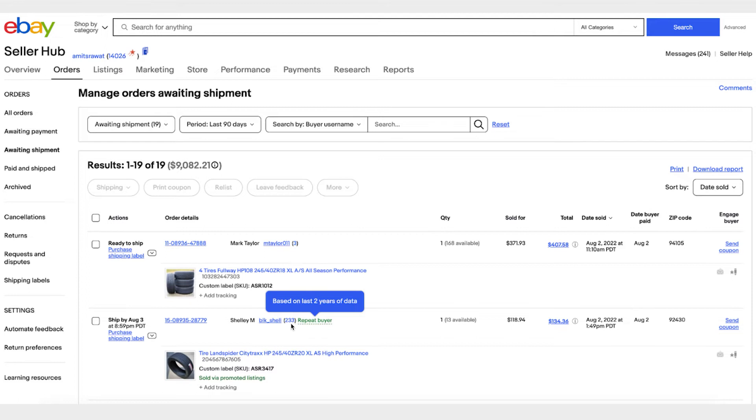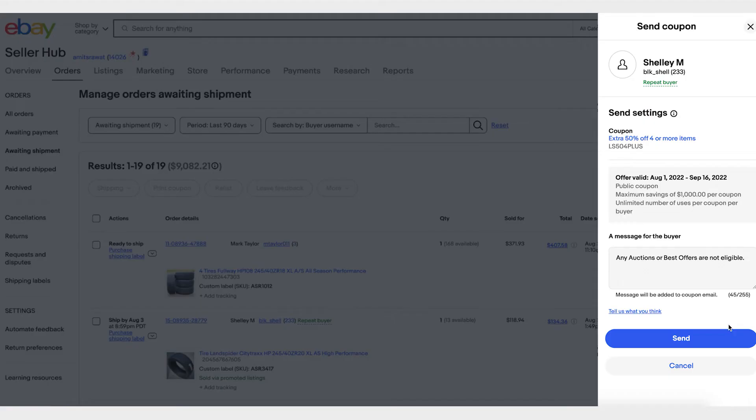You'll also see the repeat buyer indicator next to the buyer name. This tells you that based on the last two years of data, this buyer made a purchase from you more than once. If you want to engage your repeat buyers to improve customer retention so they keep coming back, you might want to send them a special coupon compared to a coupon for a buyer who bought from you for the first time. You can click on Send Coupon to send a coupon to your buyer from here.